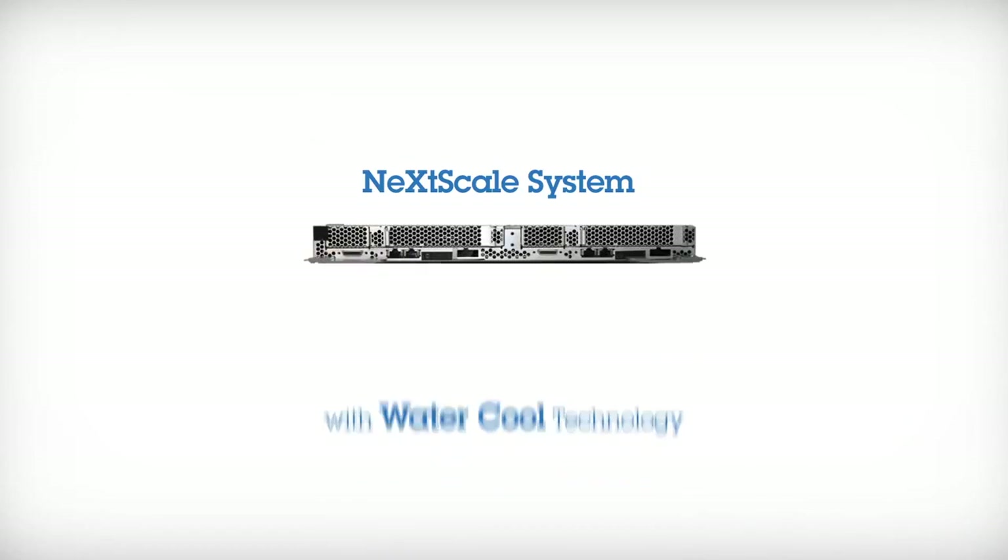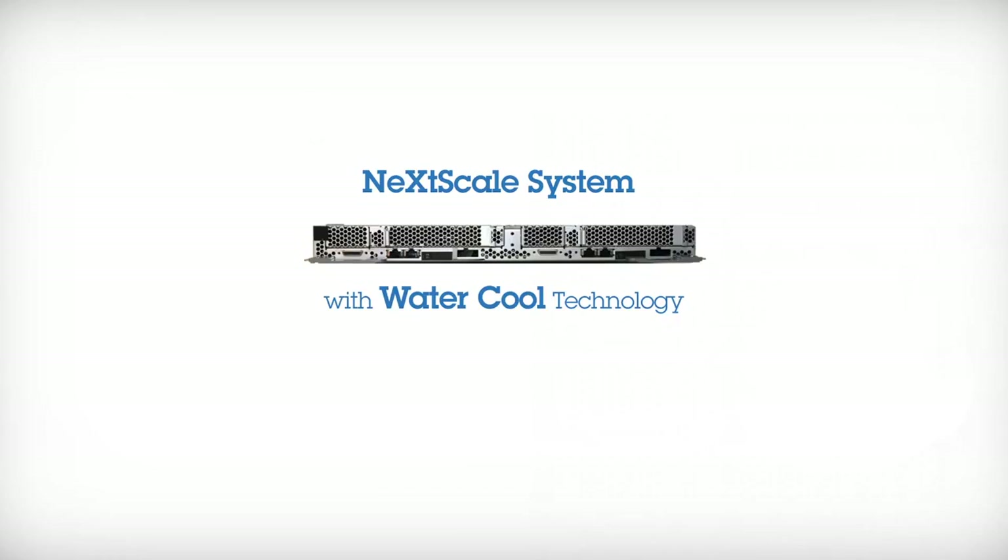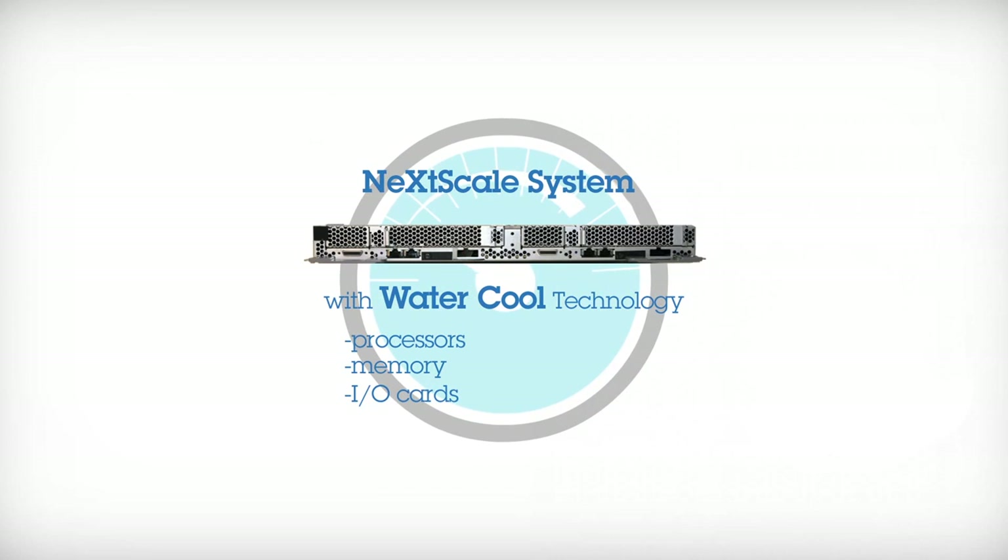The NexScale system with water-cooled technology more efficiently cools system components such as processors, memory and I/O cards that generally produce the most heat within the system. Because the water-cooled design allows the processor to run continuously in turbo mode, you'll also enjoy the highest computing performance.